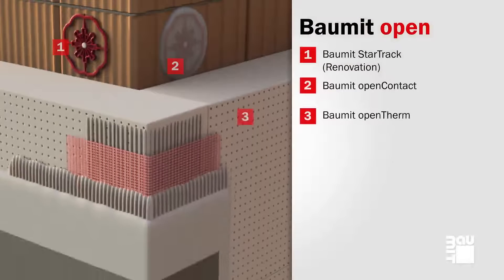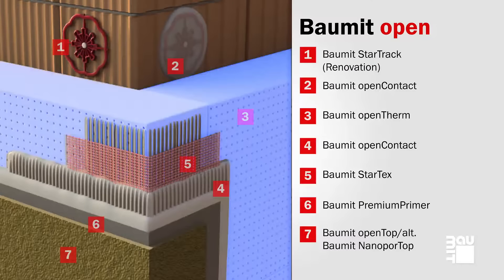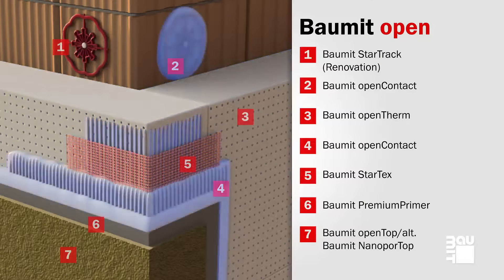This Balmit system creates harmony through its permeable properties. In addition to a specially tailored insulating material, the most important component is an adhesive with special semi-permeable consistency.